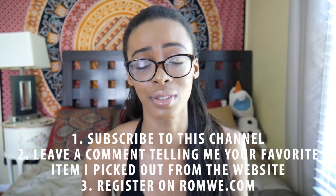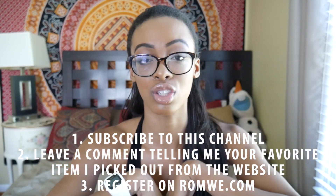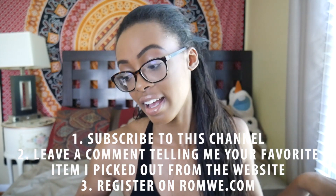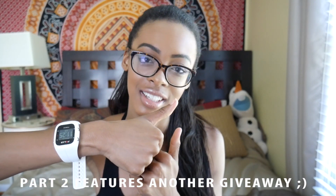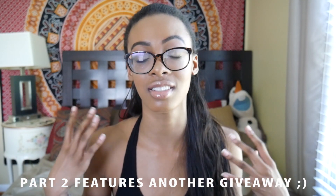Both giveaways run for two weeks. All the information will be in the description box below in case you forgot or missed anything, and if you have any questions leave those below as well. Good luck to everyone! I hope you enjoyed this back-to-school clothing haul and are excited for the next one — hopefully the next video if we get 500 likes in two days. I'll see you guys in my next video. I love you. Bye!